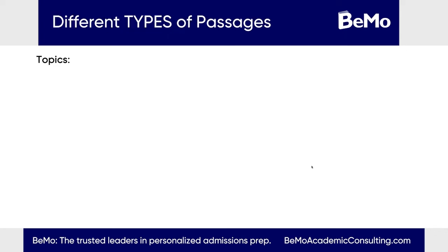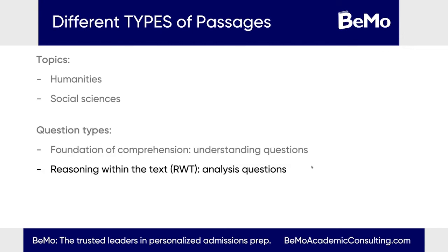There are two types of CARS passages: humanities — think philosophy, religion, art, ethics — and social sciences — anthropology, economics, history. To recap the three question types: foundations of comprehension is about getting the main ideas and understanding what is going on in the paragraphs. Reasoning within the text, abbreviated RWT, is about connecting the dots, analyzing, and applying that analysis to the answers. And reasoning beyond the text is taking what you've learned from the author's discussion and applying it to future potential cases in which they would agree or disagree with a topic.